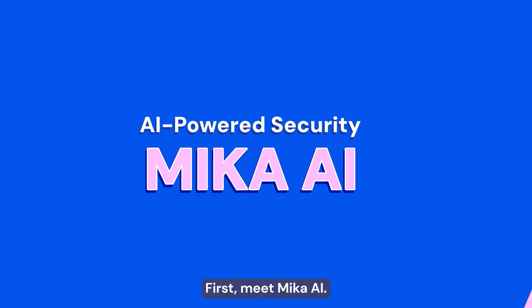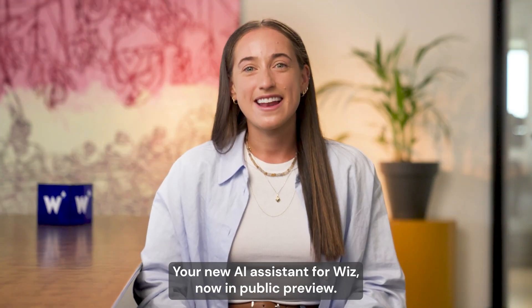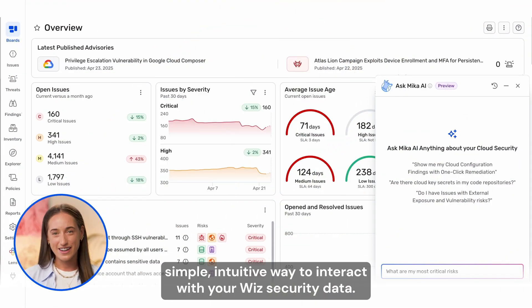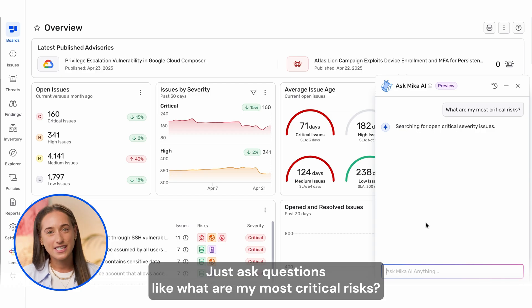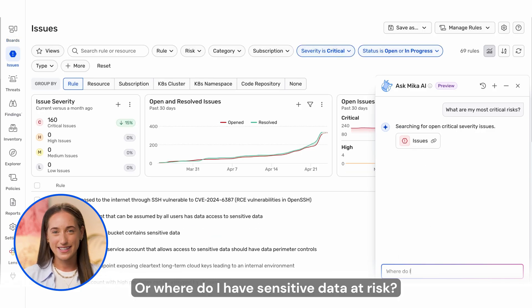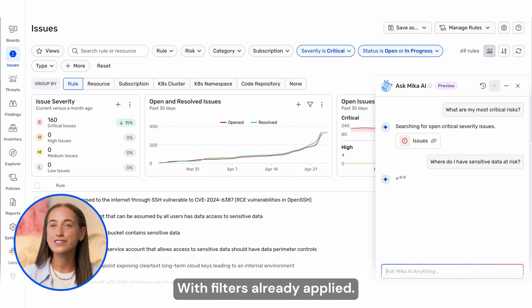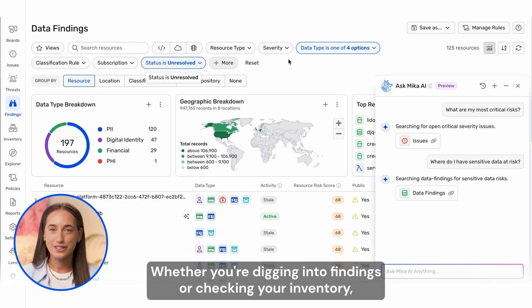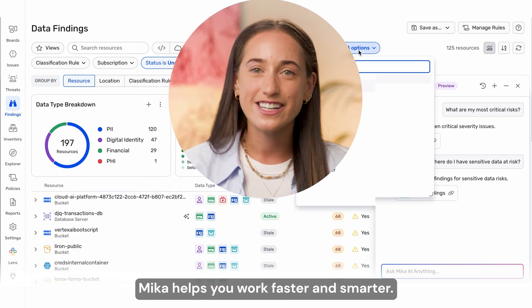First, meet Mika AI, your new AI system for Wizz, now in public preview. Mika gives you a simple, intuitive way to interact with your Wizz security data. Just ask questions like, what are my most critical risks? Or, where do I have sensitive data at risk? And Mika takes you straight to the answer with filters already applied. Whether you're digging into findings or checking your inventory, Mika helps you work faster and smarter.